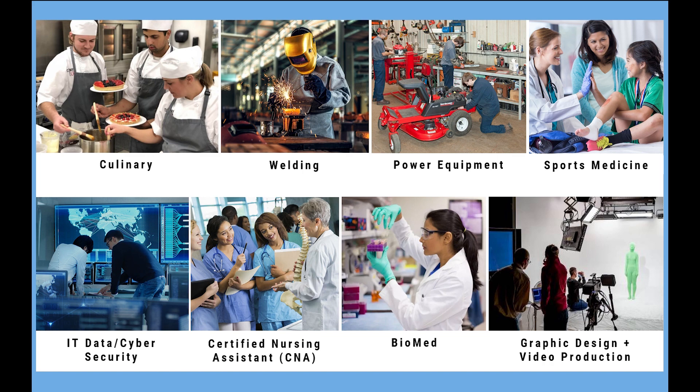Programs that are reinforcing existing programs would be bio-med and a new graphics design video production studio.